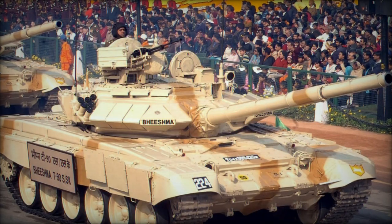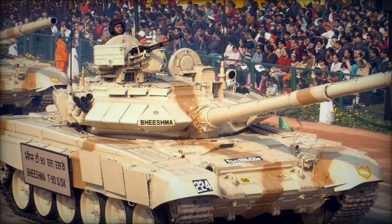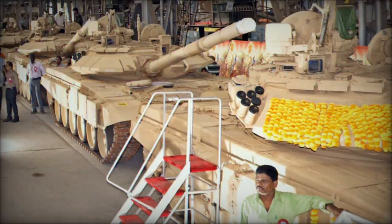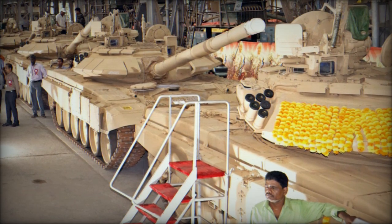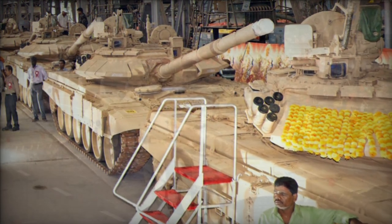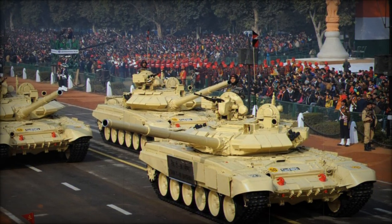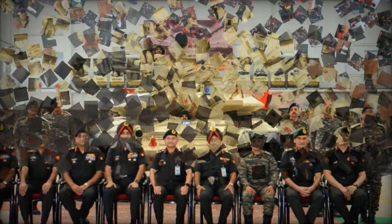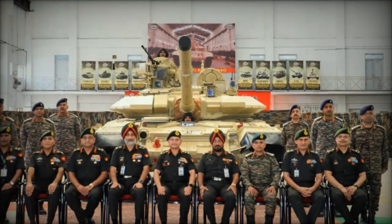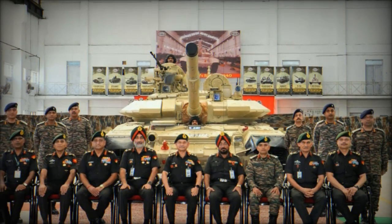On October 7, 2024, the Indian Army marked a significant milestone in its modernization efforts with the rollout of its first fully upgraded T-90 Bhishma MK-3 tank. This achievement underscores the Army's commitment to enhancing its combat capabilities and highlights India's growing self-reliance in defense technology and equipment maintenance. The unveiling was attended by the Chief of Army Staff, General Upendra Dvivedi, demonstrating India's dedication to maintaining the operational readiness of its armored units.